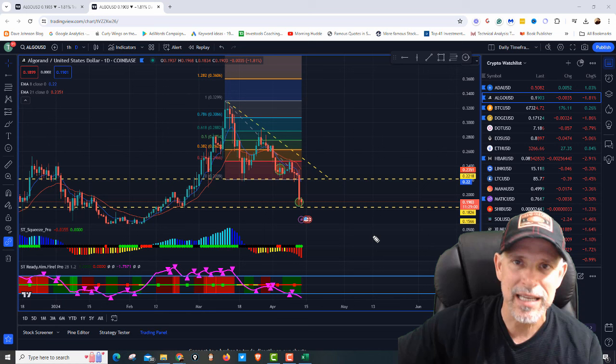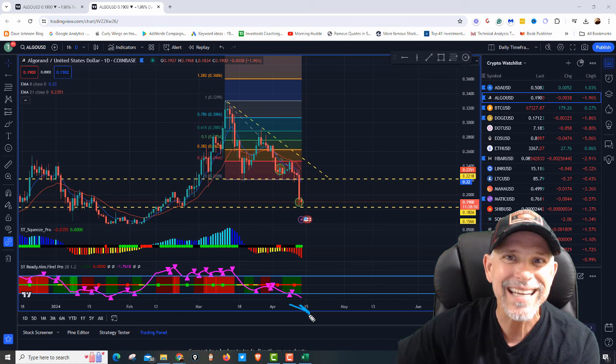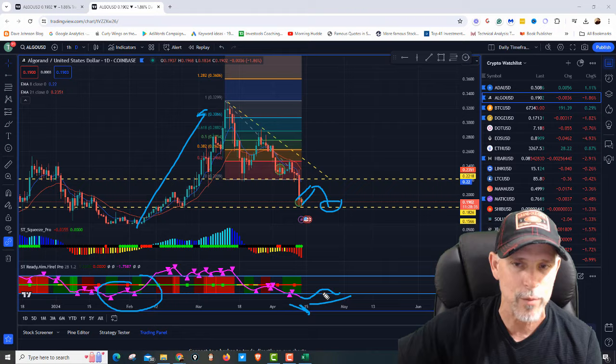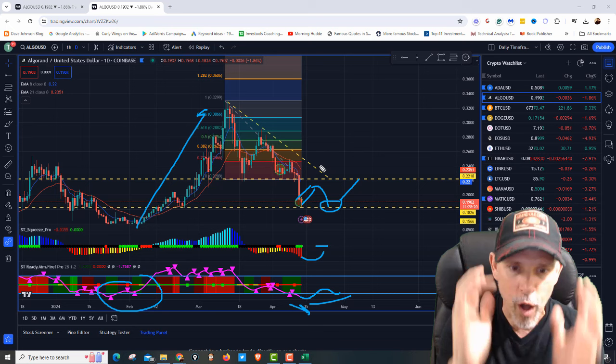If we take a look at the indicators — the Ready Aim Fire Pro momentum is coming out, but we just got that buy sticker. So we know retail shorts are about to get squeezed. I'm looking for this to come back up, do this hookup, maybe hook into this bear flag, pull back, retest that. This will be that bullish divergence, just like we did over here, which led to that explosion. So I'm going to be looking for that divergence to kick in, shoot us back to $0.22, maybe get this squeeze momentum, go back into another squeeze and chop around, then launch back up to $0.28-$0.32 cents. I'll be watching those indicators really closely.